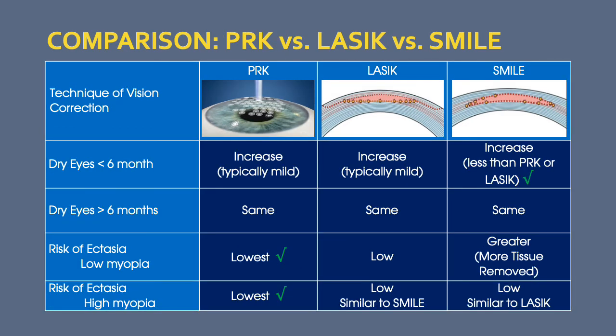One temporary advantage of SMILE is a decrease in dry eye symptoms, although dry eye is relatively uncommon with all the procedures. However, that advantage disappears between three and six months, and after laser vision correction all patients have a similar degree of dryness — which for most is very minimal and usually returns to the level they had prior to surgery.